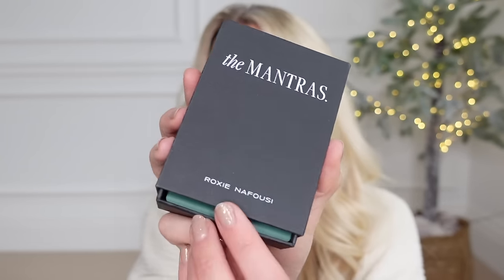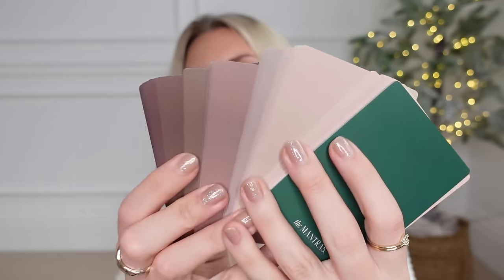I am into manifestation, and I love The Manifest Book by Roxie Nafousi. She also does these little Box of Mantras, which I thought would make a perfect stocking filler gift idea. Inside you get a whole host of different mantra cards that you can choose from — just pick one every day, keep coming back to that mantra, and utilise it throughout your day. You get fifty-two mantras in there to raise your vibrations.